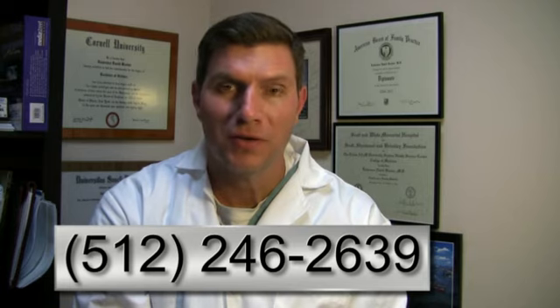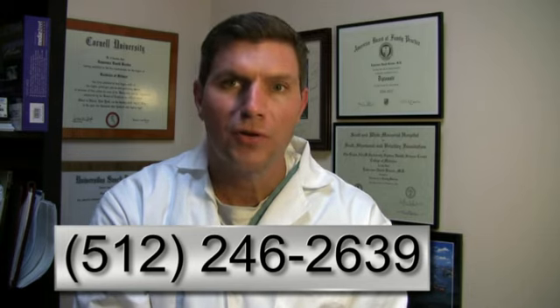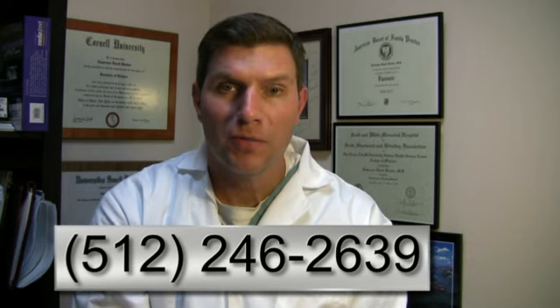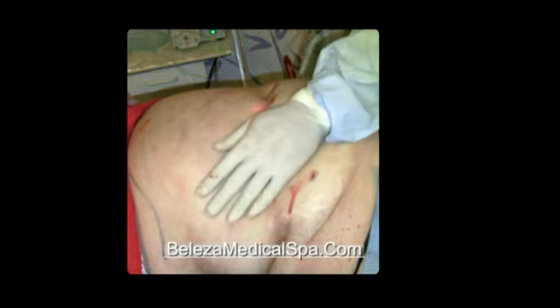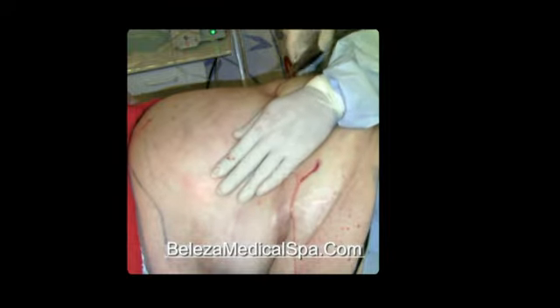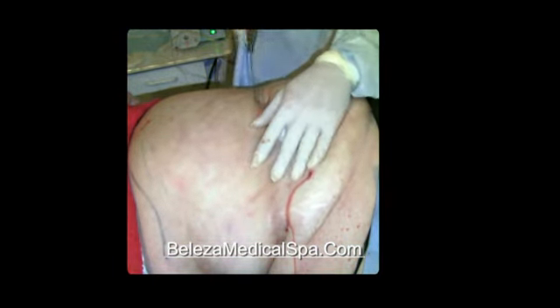I hope I have been able to answer some of the common questions regarding Smart Lipo Laser Liposuction. I encourage you to call us and make a consultation with either me or one of my nurses. Our consultations are always free. We will be happy to discuss every aspect of this procedure and show you our own before and after pictures. Please make sure to do your homework before this procedure to know what you're getting into and to choose the appropriate physician to perform the procedure. Thank you.